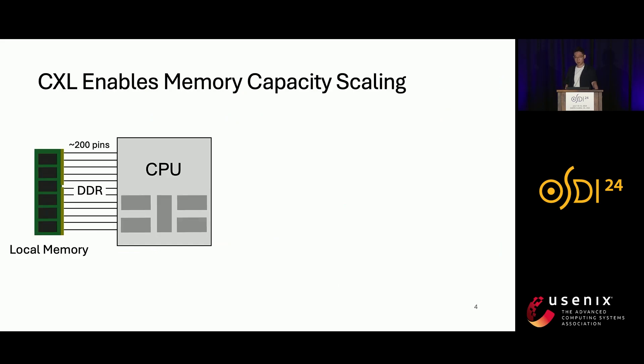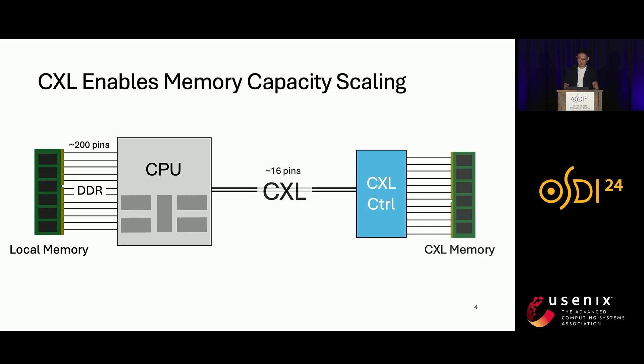One promising solution to this problem is Compute Express Link, or CXL. Traditionally, memory modules are attached to the CPU through a wide parallel protocol called DDR. However, as a parallel protocol, DDR struggles to scale to larger capacity with a limited number of pins. In contrast, CXL links allow memory modules to be attached behind CXL memory controllers. As a serial protocol, CXL can scale memory capacity more easily with fewer pins. However, because CXL is a serial protocol, it has higher access latency.